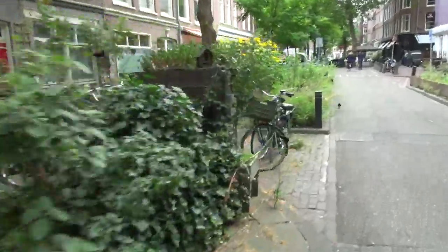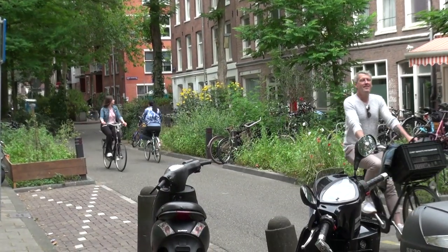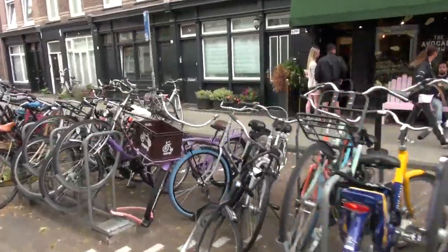So here, Rocco, why don't you just tell us what's going on a little bit. What we're doing here — we have removed all the parking spaces and we let people in the neighborhood decide how they want the neighborhood designed. They want more green, they want more public space. We desperately need more parking space for bicycles because everybody has a bicycle.